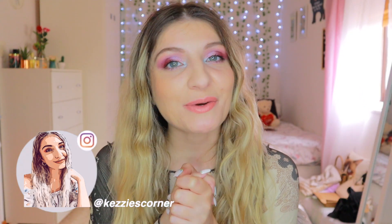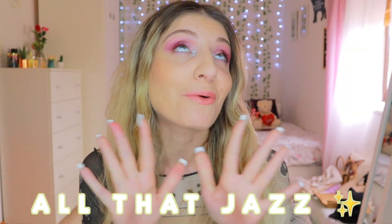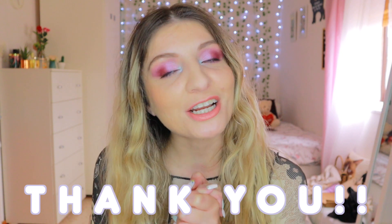Hi everyone, it's Kezia over here from Kezia's Corner and welcome to my channel. My name is Kezia and this is the space where I share all about makeup, beauty and all that jazz. So if you want to keep on watching, definitely press subscribe, and if you're a returning subscriber, thank you so much for coming to watch yet another video of mine.